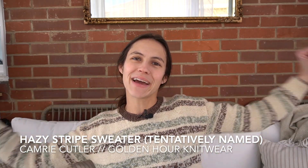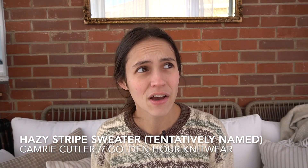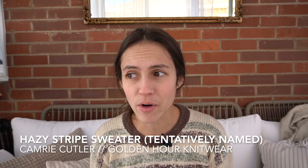The second finished object is my striped sweater. I started this — when did I start this? Like October, September, somewhere around there. I started this forever ago.